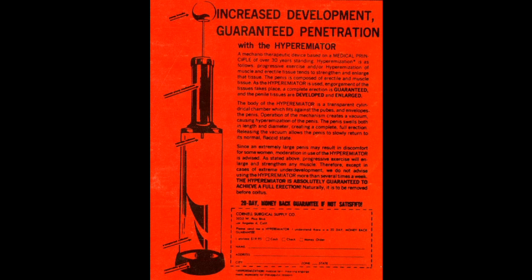Increased Development. Guaranteed Penetration with The Hyper-Emeator. A mechanotherapeutic device based on a medical principle of over 30 years standing, hyper-emization is as follows.